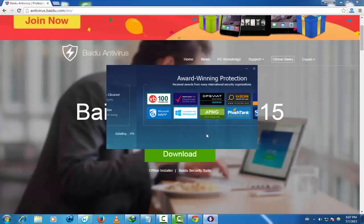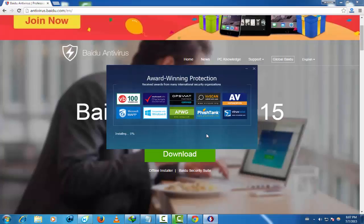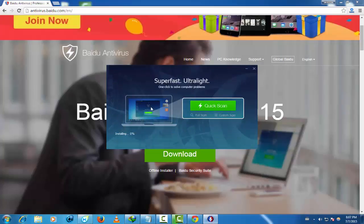We are just waiting now for the software to finish installing. Like you see here, many companies need to use this software and work with it.